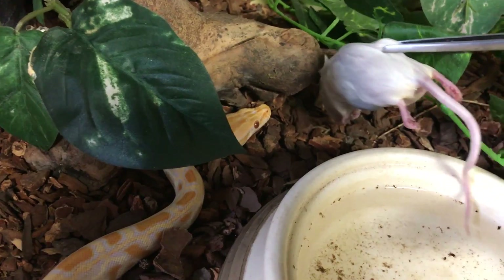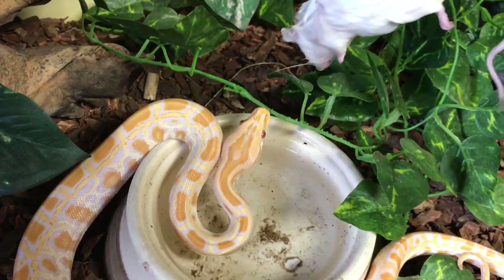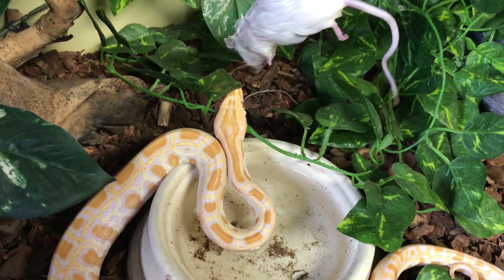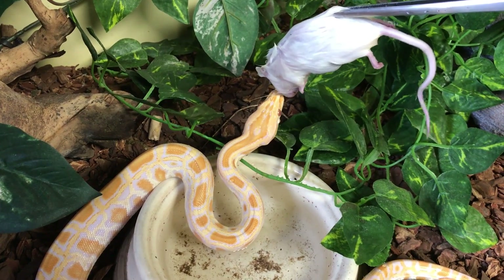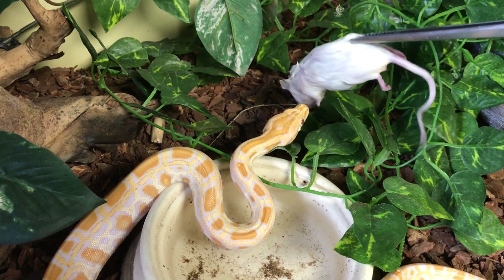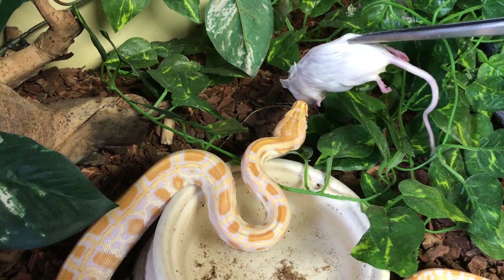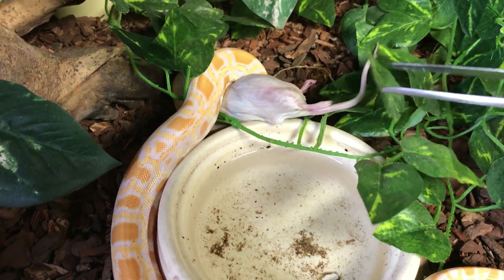Oh Jesus, you missed bro — and I jumped like crazy! Come on, take it. There we go, good job.